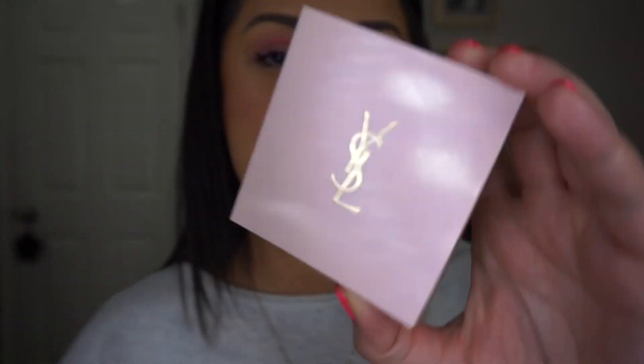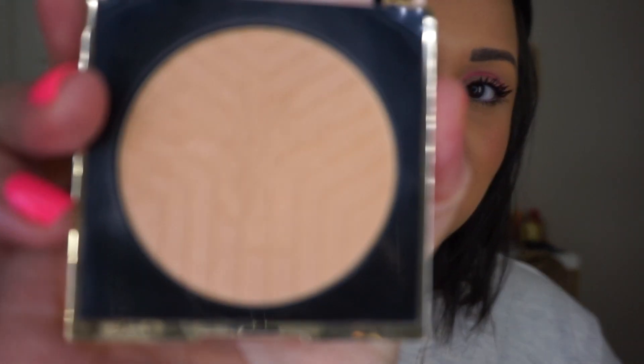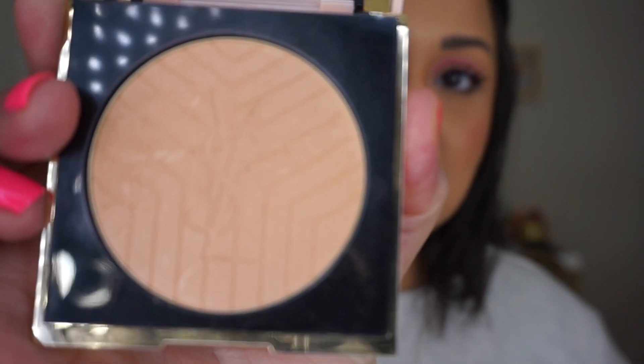The Touche Éclat 3D All Over Face Glow by YSL. I am so surprised by this product because I didn't think I was going to love it as much as I do. I've actually started to wear through the imprint on it — it's just so beautiful. It's very lit from within, with a little bit of a pinky opalescent finish, but it's very subtle. You really only detect it when you're in direct light; otherwise, you don't see the pink at all. But I love it so much. If you were on the fence about it because it has more of a pink shift than a gold — try it, because you will love it.